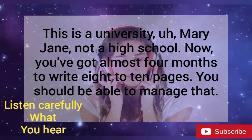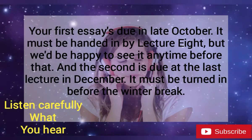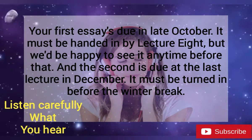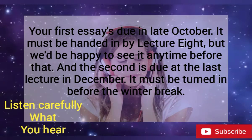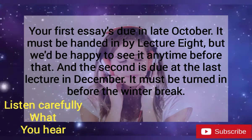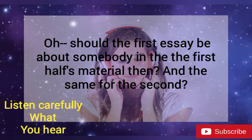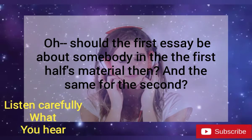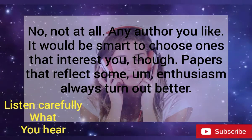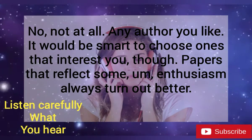You should be able to manage that. Yes, okay, you're right. When are they due? Your first essay is due in late October. It must be handed in by Lecture 8, but we'd be happy to see it any time before that. And the second is due the last lecture in December. It must be turned in before the winter break. Should the first essay be about somebody in the first half's material, and the same for the second? No, not at all. Any author you like. It would be smart to choose ones that interest you, though — essays written with some enthusiasm always turn out better.